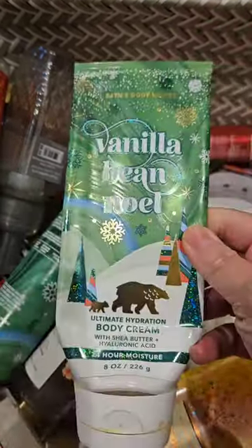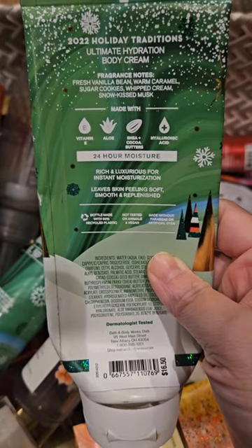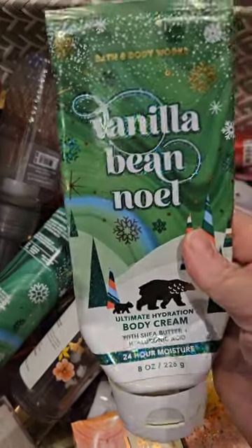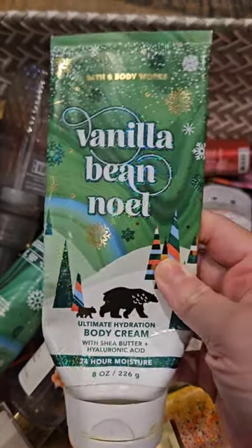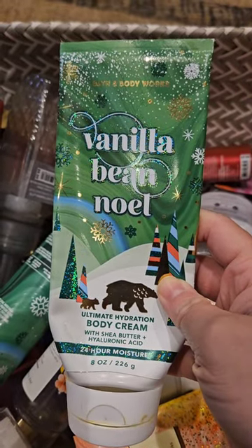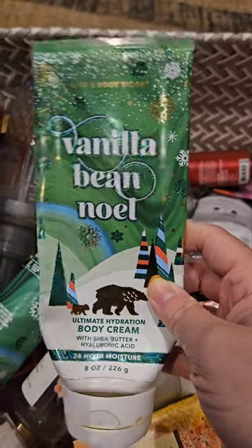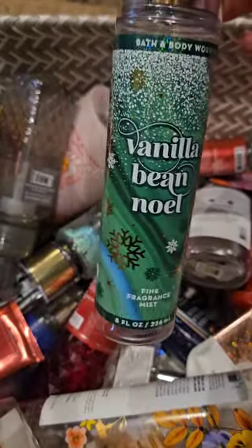I used up a set of vanilla bean noel. This has scent notes of fresh vanilla bean, warm caramel, sugar cookies, whipped cream, and snow kiss musk. Vanilla bean noel is a classic — just a nice vanilla scent. I did not like it in the body cream though; the body cream smelled weird, it had that funky spoiled milk scent that people always talk about. I didn't enjoy the body cream.